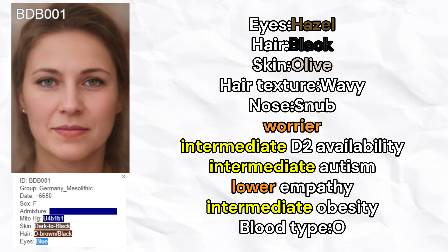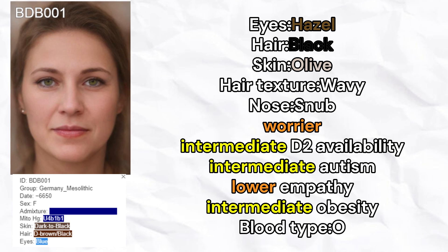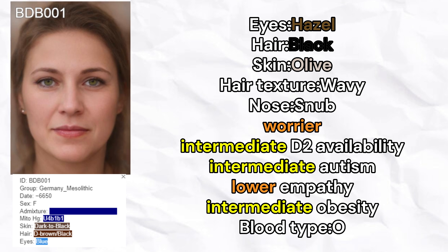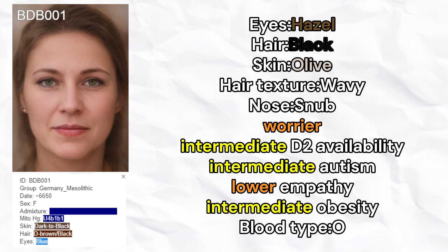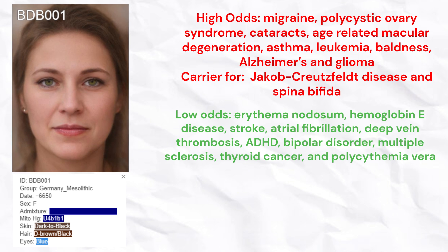Let's begin with BDB-001. That sample comes from Germany and is female. She is predicted to have hazel-eye color, black hair color, olive skin color, wavy hair texture, and a snub-nose shape. She is predicted to be a worrier. She is also predicted to have an intermediate availability of D2 receptors, intermediate odds of autism, lower level of empathy, intermediate odds of obesity, and is predicted to carry blood type O. She had high odds of migraine,